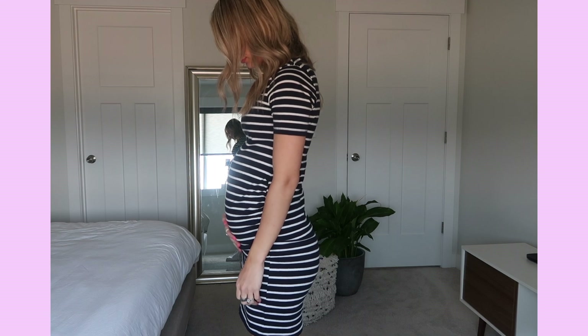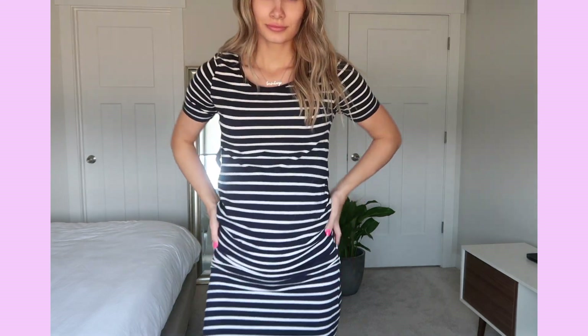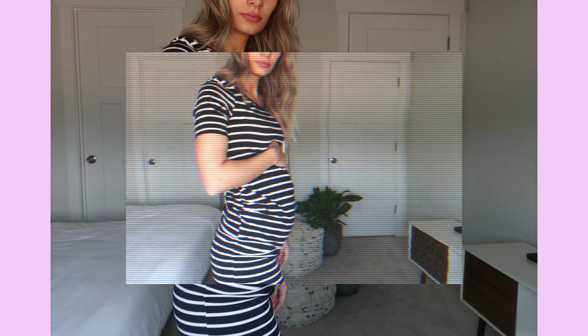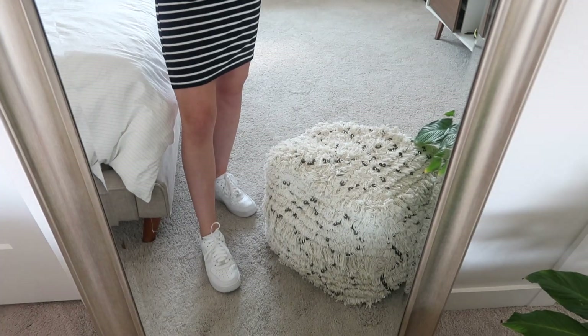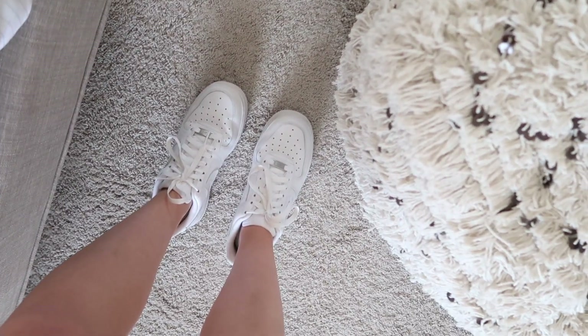And then of course, a go-to is a dress. It is the easiest maternity outfit that you could probably think of, because it's just one piece — you don't have to think about it. I love this one from H&M. Everything will be linked down below, so no worries there.